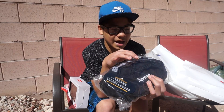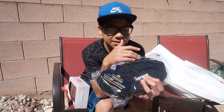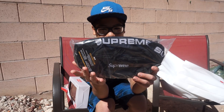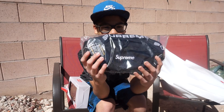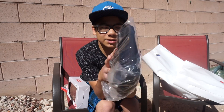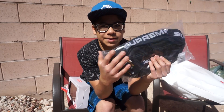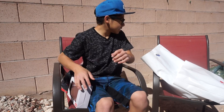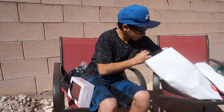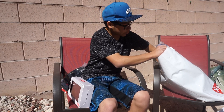One of my favorites — the Supreme waist bag. This drop they had the side bags, backpacks, and duffel bags with the Supreme lining on the inside, which really stands out and makes the bag look cool — lets everyone know you're rocking Supreme. This was $88, good pickup. It holds whatever you need — your money, your keys.